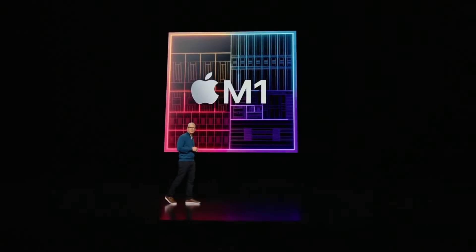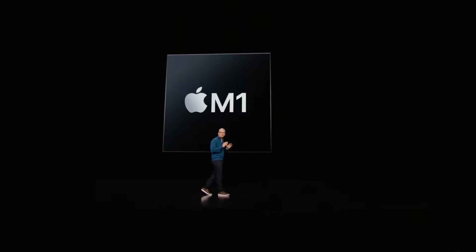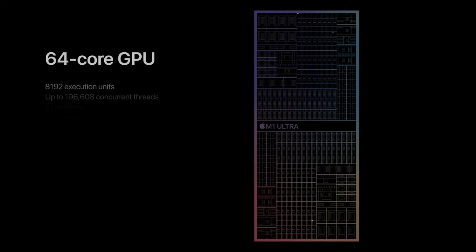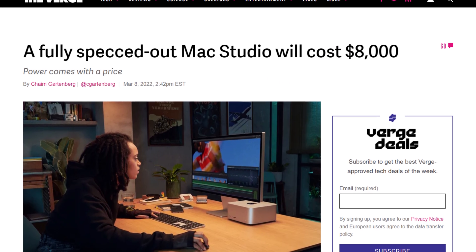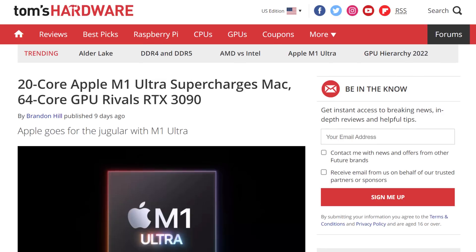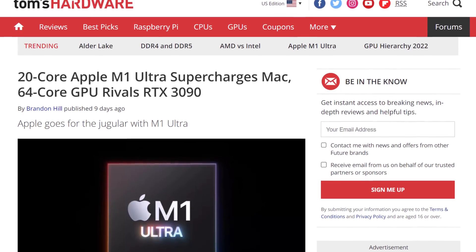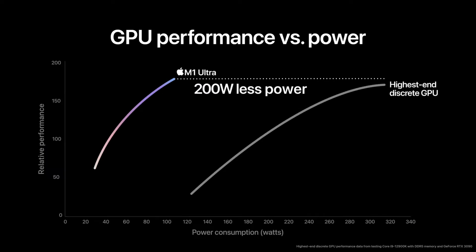Moving on, we got Apple in the news. With the unveil of the Mac Studio, everyone was pretty much shocked at the specs of this thing: 20-core CPU, 64-core GPU, up to 128 gigs of unified memory — it was impressive. And so was the price tag. But one thing that stuck with a lot of people was the claims. Apple claimed that the GPU in the Mac Studio was more powerful than an RTX 3090 while consuming 200 watts of power less. Well, it's just not the case — or at least the chart, as usual, is completely skewed.